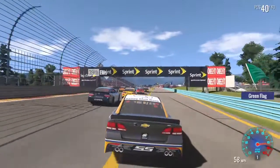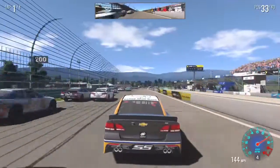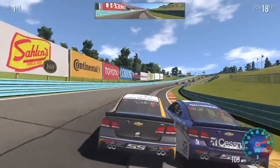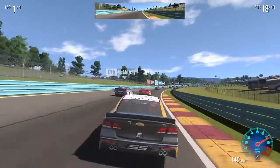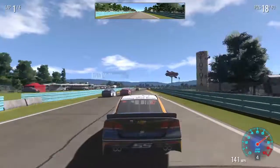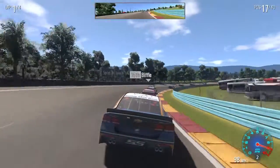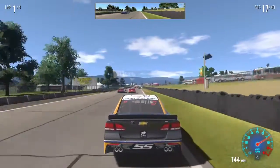Here we go. And of course my battery is low again. Four laps here. Alright, so we're in 17th spot right now — 17th position. So not terrible.